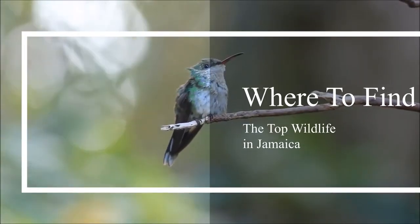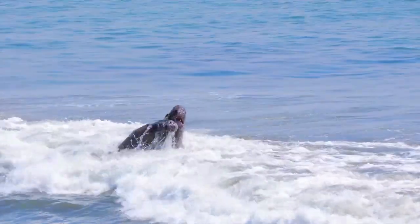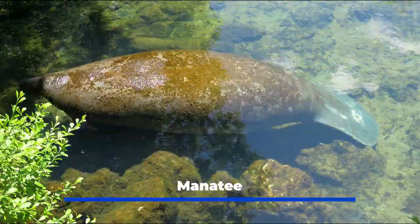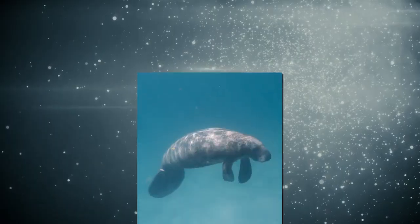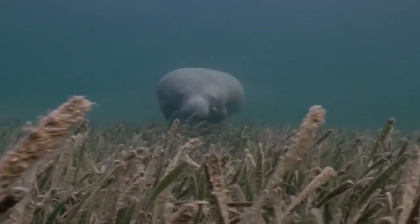Where to find the top wildlife in Jamaica — animal lovers look to see the most wonderful native creatures, many unique to the island. The manatee likes coastal waters that are shallow and brackish; the gentle creatures are also called sea cows. You can spot them in their habitats along Jamaica's southwest coast, and the manatee is infrequently spied in the north too.